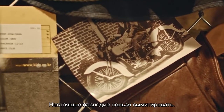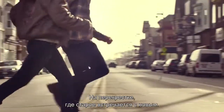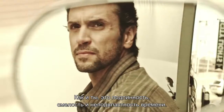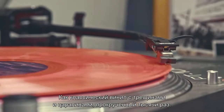You can't fake heritage. The 1903 collection captures the originality and spirit of the Harley-Davidson legacy. It's the intersection where old meets new. Like you, it's real, it's expressive, and it's timeless. Like a classic vinyl record with the pops and scratches from thousands of listens.